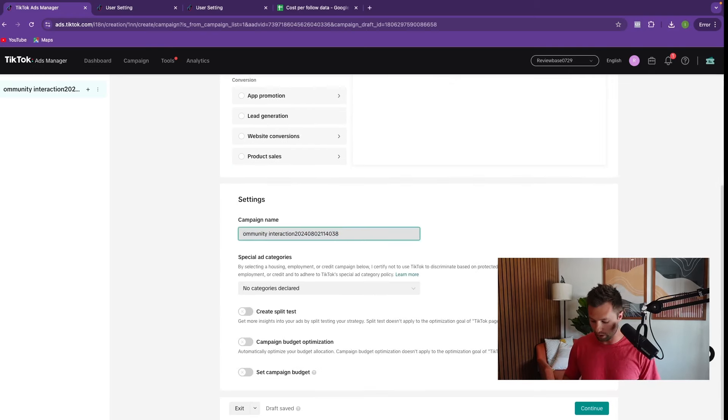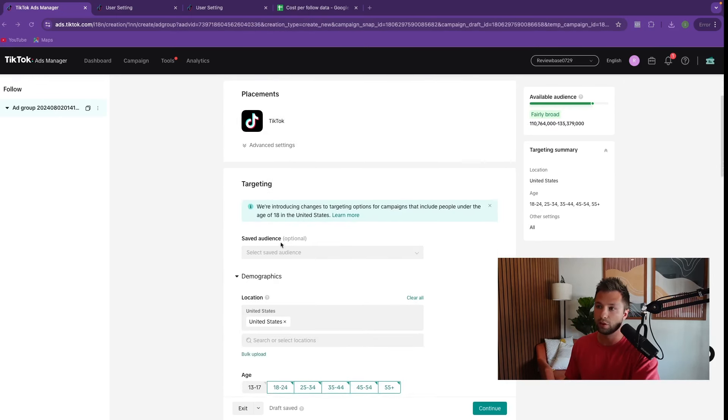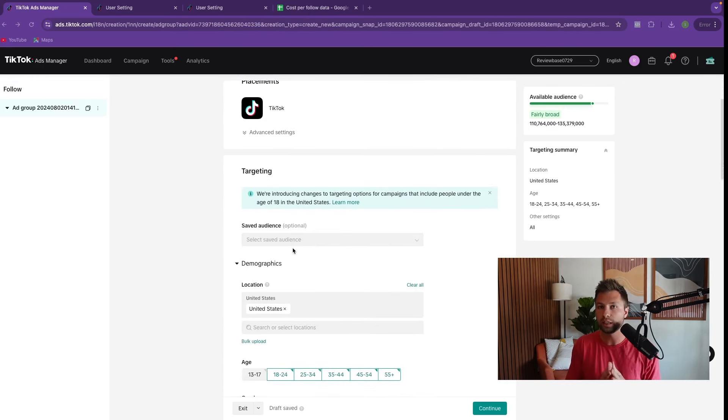Name the campaign whatever you want — something like 'follow campaign.' You don't need to worry about any of the other settings here. Hit continue. This will drop us into the ad group level placements. We want TikTok placements — that's fine. For audiences, leave this as broad as possible because TikTok is really good at targeting and will find people who are likely to follow your account.